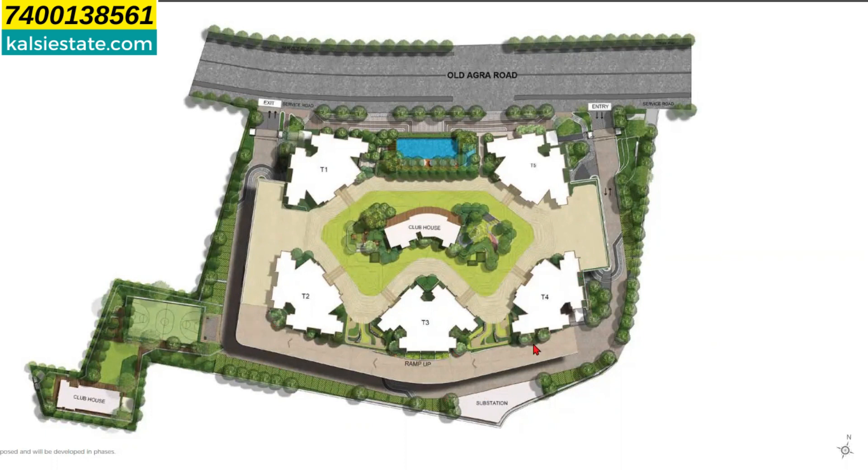The amenities are also built on the podium as well as on the ground floor. You can see there is a large big clubhouse at the podium level, plus one clubhouse is here on the ground floor.